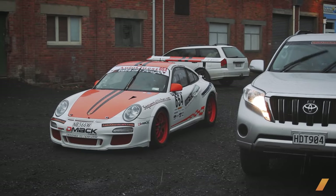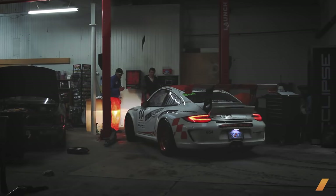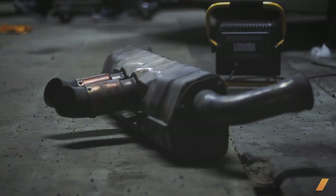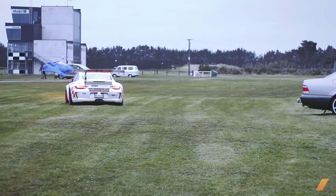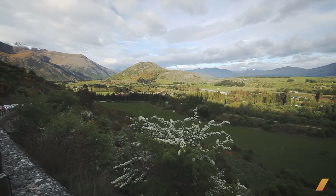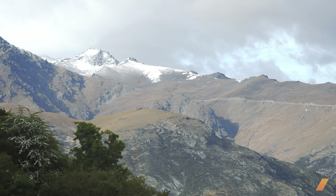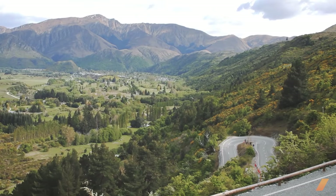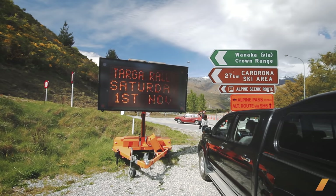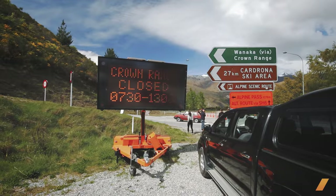We pulled the exhaust off in service, then got the car to a shop where it could be welded up and refitted. The mishap on stage cost Gavin and Amy 23 minutes, losing their lead. The hopes of a potential Targa victory were gone. So once we got the car back to full potential, we turned our attention to the Crown Range Pass.